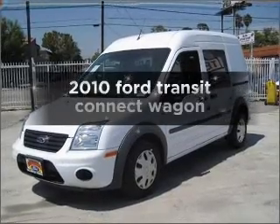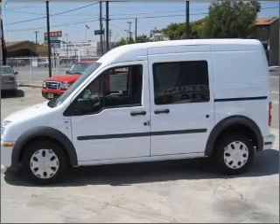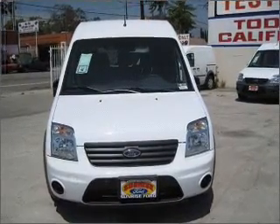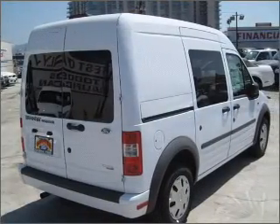Get noticed in this 2010 Ford Transit Connect. Find everything you want in a ride under one roof with this vehicle. With an efficient four-cylinder engine that responds smoothly to its automatic transmission, anti-lock brakes help you bring your vehicle to a safe stop.